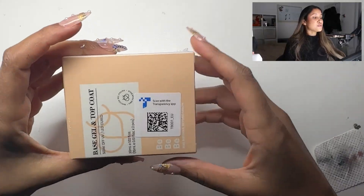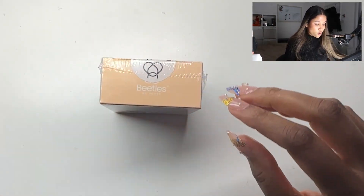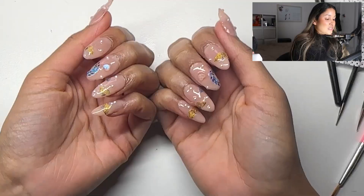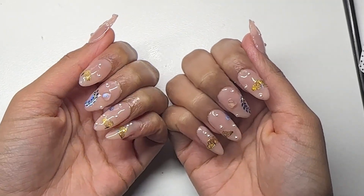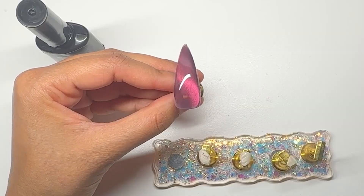I ordered this from TikTok Shop - it was the Beetles top coat and base coat - but it came in an Amazon box, which confused me. It was cheaper than what Amazon sells it for, and they look like the proper bottles. I'm adding a top coat to all my nails. These are the final nails - let me know if you guys like them or not. My boyfriend thought the pearls look like spots on my nails. Overall, I don't think it was worth a hundred dollars, but I did get a lot of good stuff.